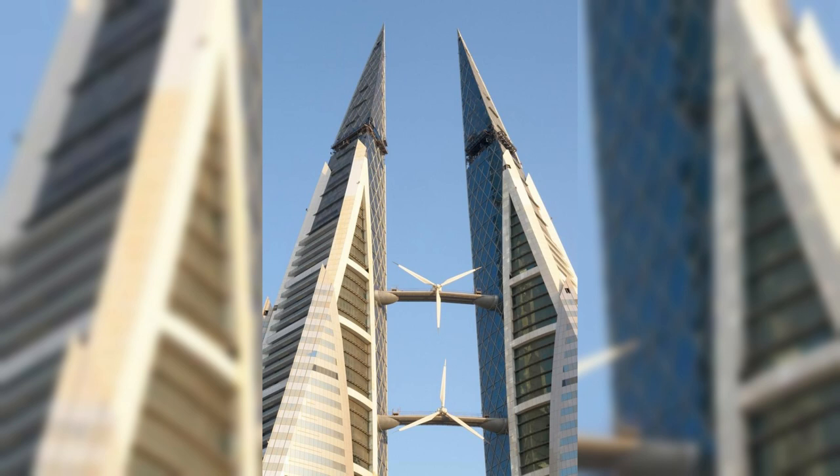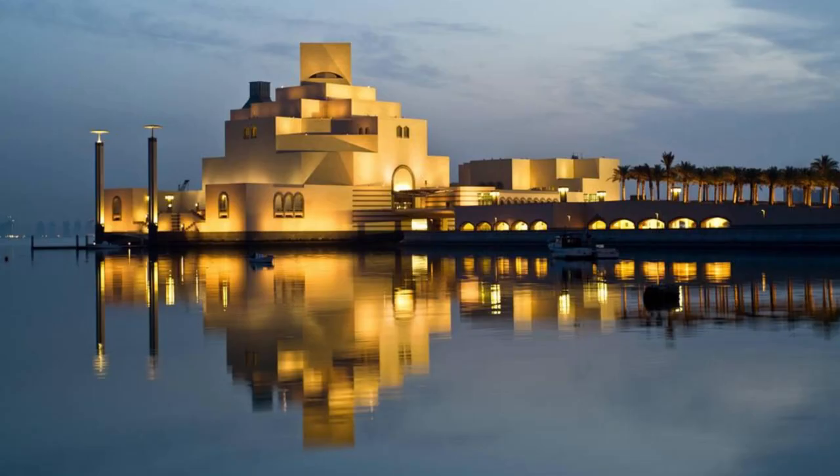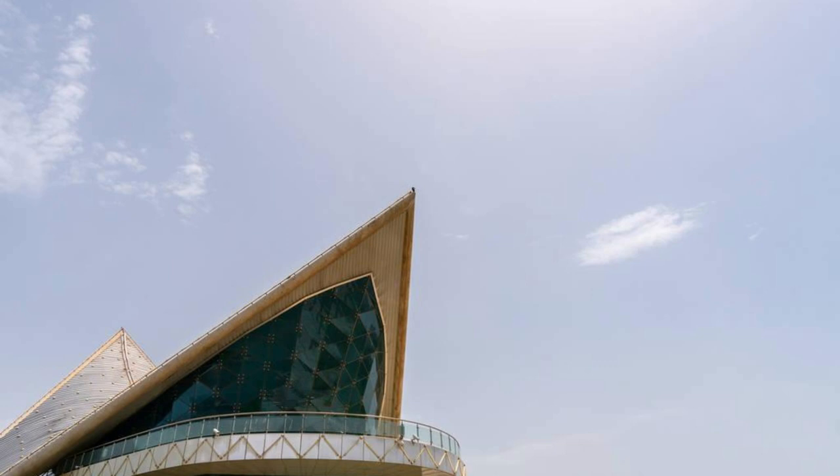Bahrain National Theater. Experience the magic of the performing arts at the Bahrain National Theater, a cultural landmark located in Manama. Attend world-class performances, concerts, and theatrical productions in its state-of-the-art auditorium, which seats over 1,000 spectators. Admire its stunning architecture, inspired by traditional Islamic design, and explore its galleries, rehearsal spaces, and outdoor amphitheater. The Bahrain National Theater is a vibrant hub of creativity and expression.